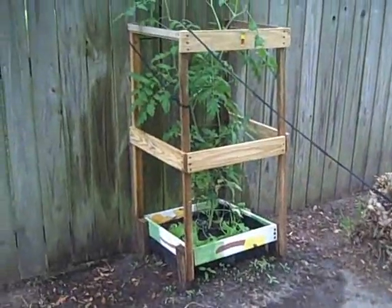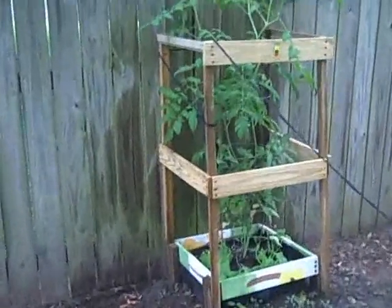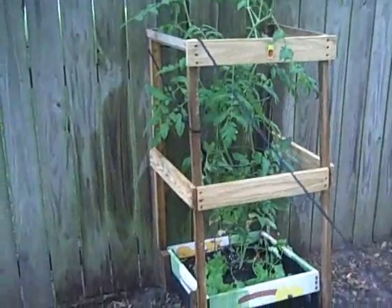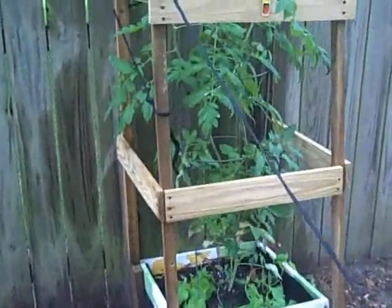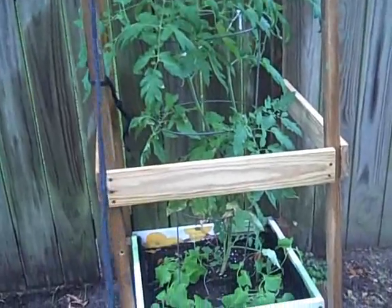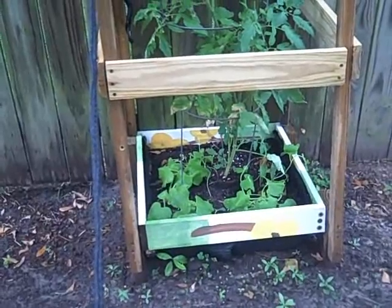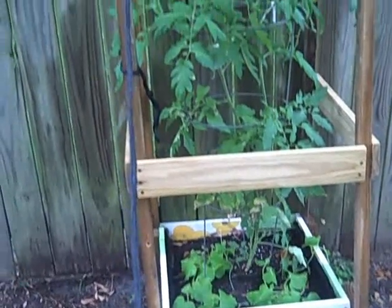Well, this is supposed to be my crown-picking beefsteak tomato. It's grown tall, but it hasn't produced the first bud yet that I know of. It does have a little cantaloupe vines down at the bottom — could be choking them out.